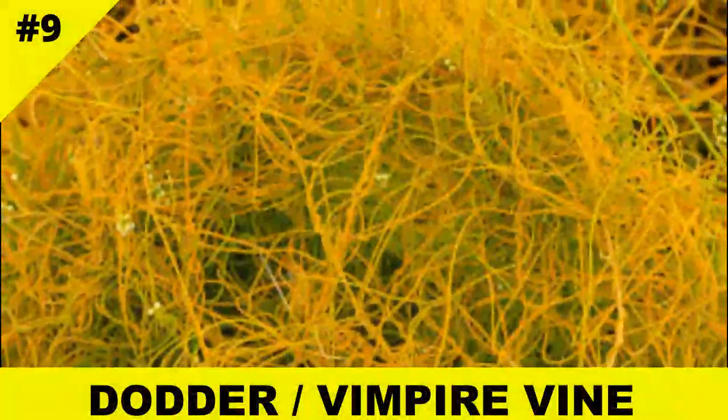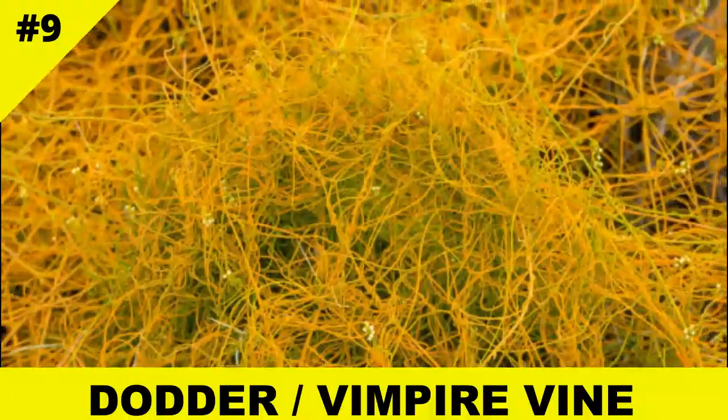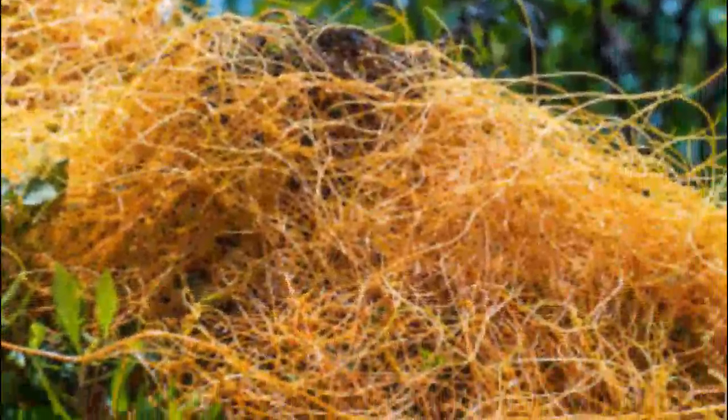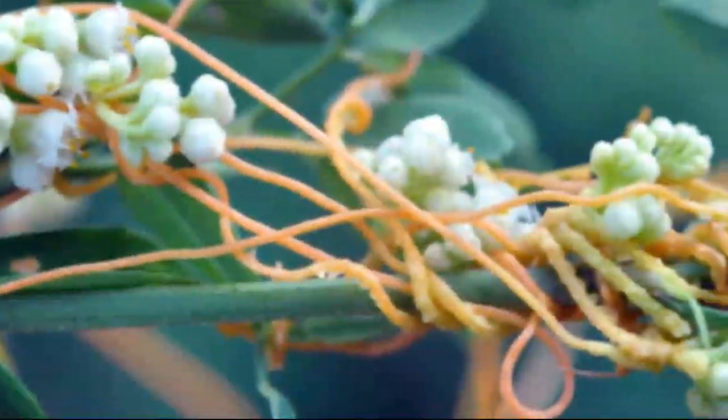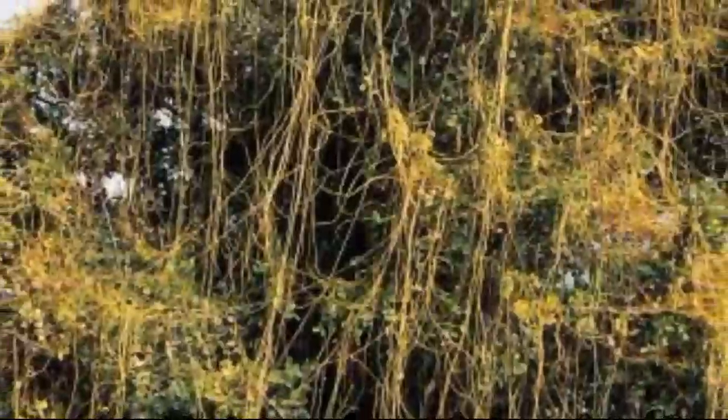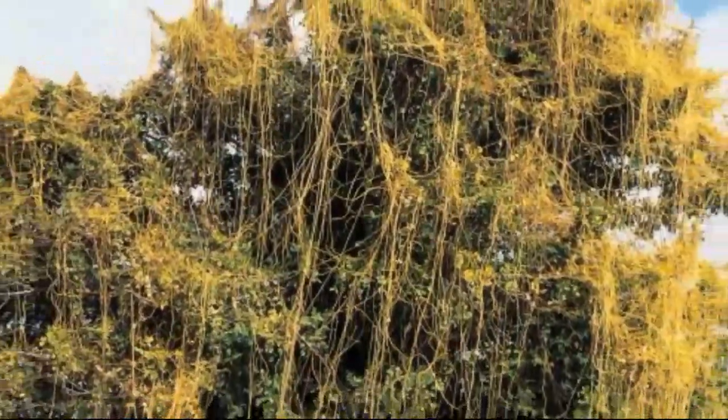Next up is dodder, also known as vampire vine. This orange, spaghetti-like plant wraps itself around other plants, inserting tiny suckers to siphon nutrients. Dodder has no leaves, no chlorophyll, and no shame — it's a full-time parasite.